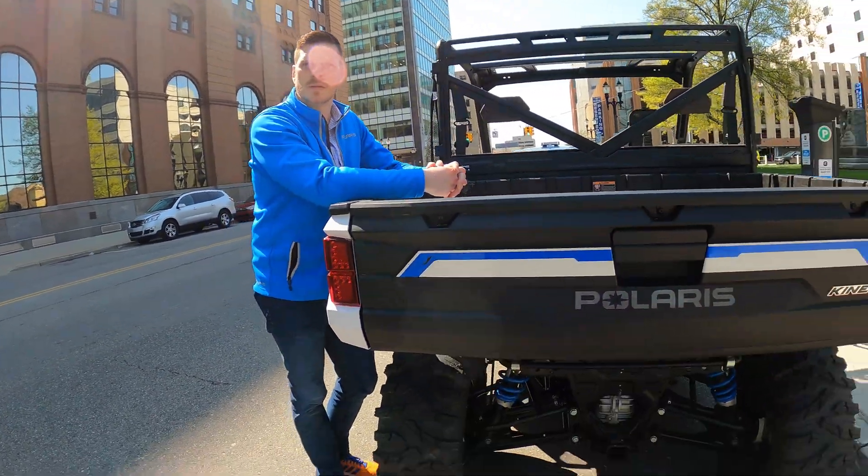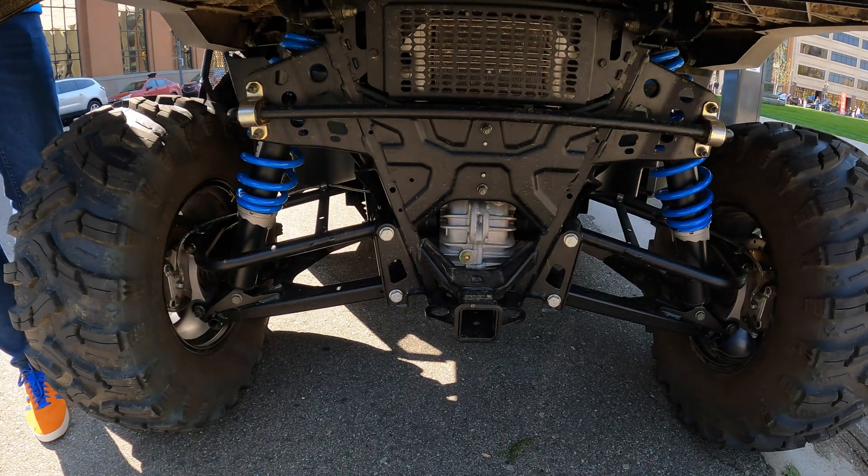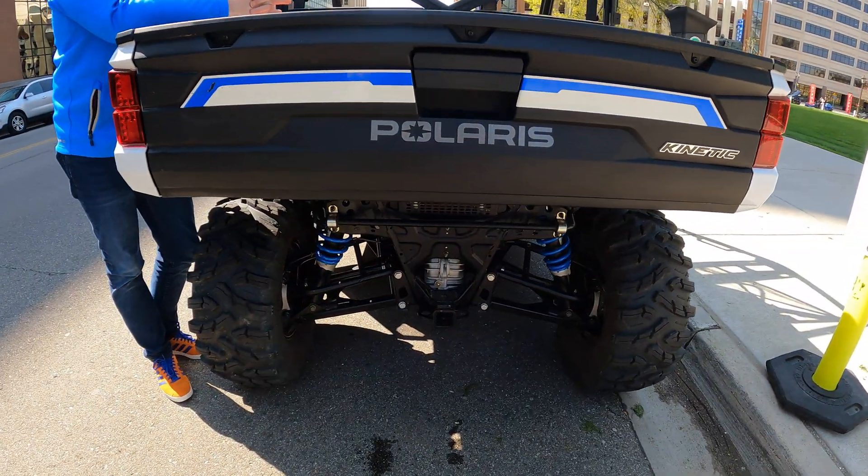This is all-wheel drive. I see a two-inch receiver on there — how much towing capacity? I believe 2,500 pounds.